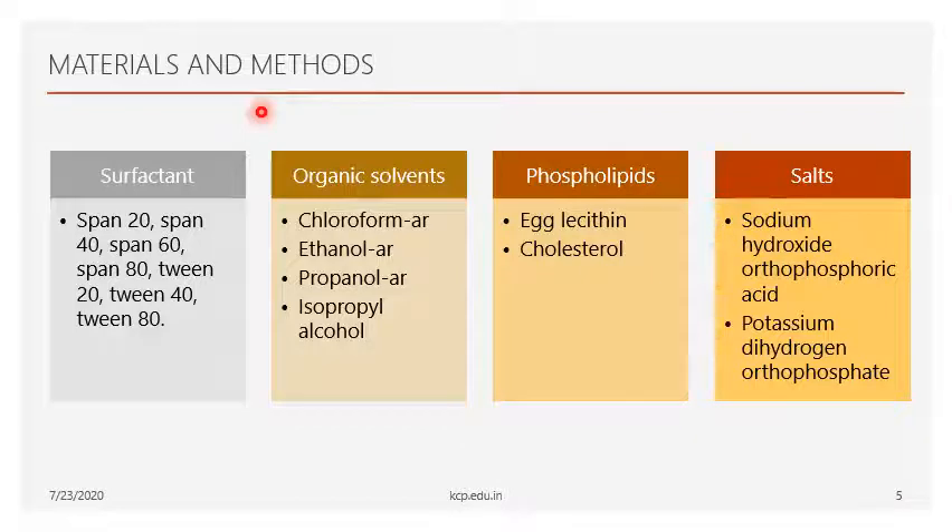Now let's see what materials and methods are used for preparation of proniosomal gel. First, the main components needed are a surfactant and a phospholipid to form a bilayer vesicular formation. In this research, various surfactants were used such as Span 20, Span 40, Span 60, Span 80, and Tweens. Phospholipids used include egg lecithin and cholesterol. Solvents such as chloroform, ethanol, propanol, and isopropyl alcohol were used, along with salts such as sodium hydroxide, orthophosphoric acid, and potassium dihydrogen orthophosphate.